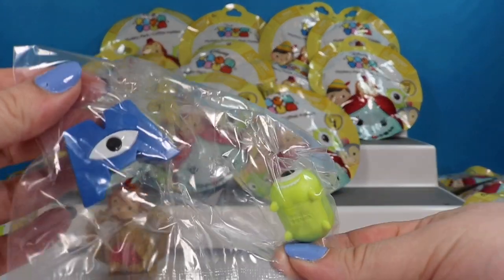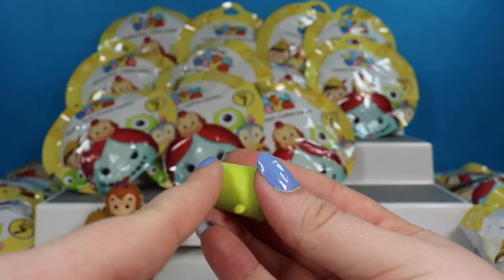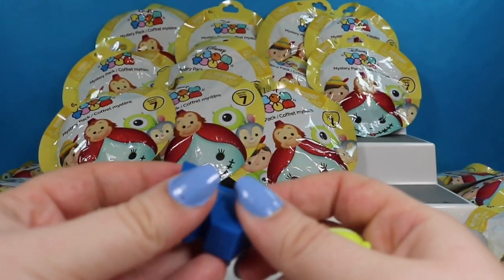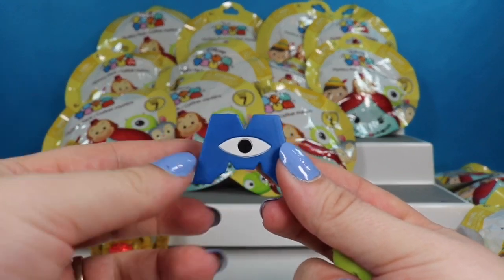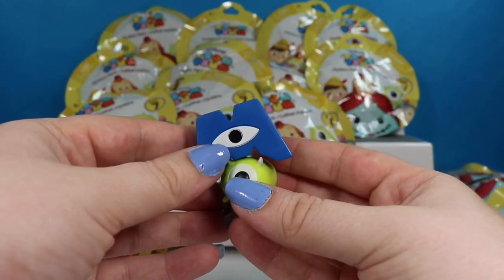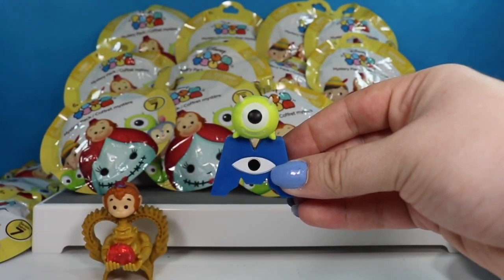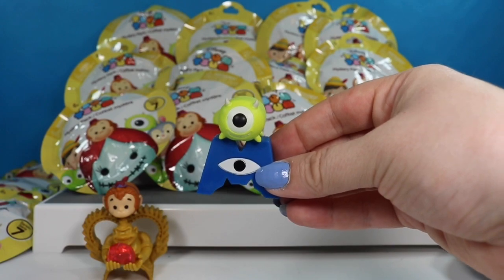And we have a little Mike Wazowski. Here we have Mike Wazowski with his big eye. And he comes with the M from Monsters. The M can sit on him or he can sit on the M. I think I like it better this way.